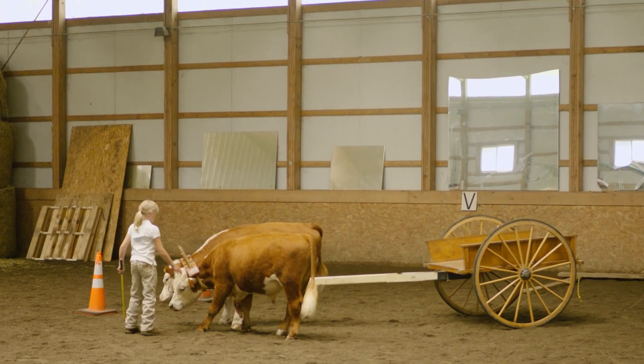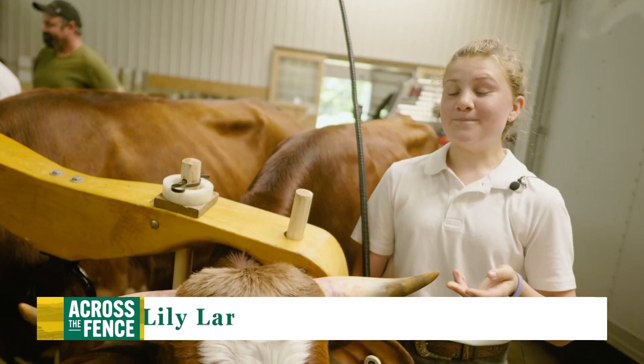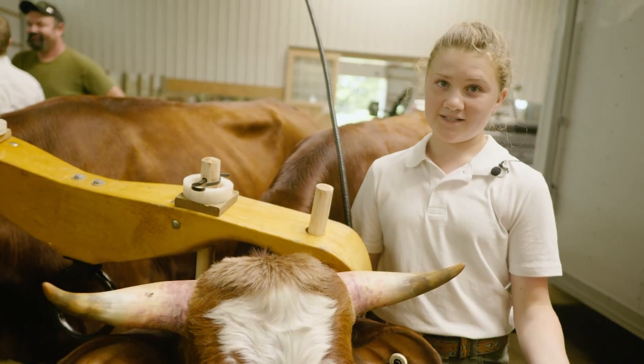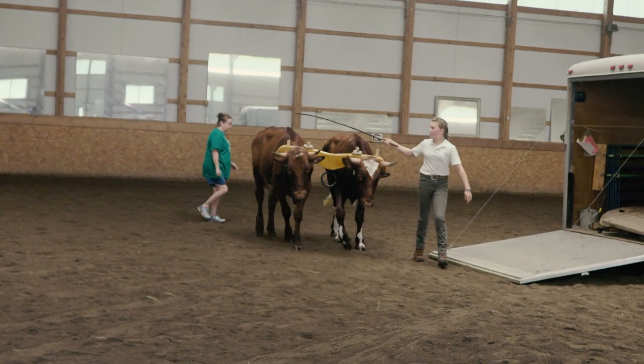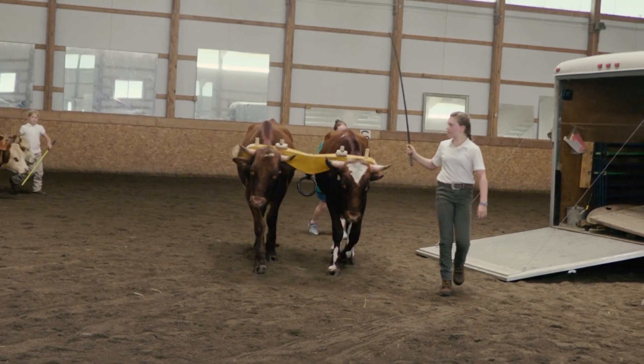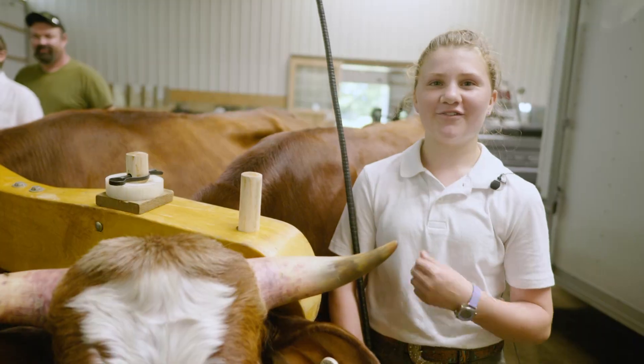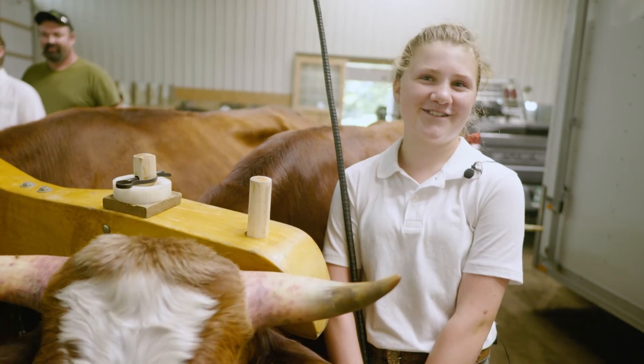The youth are starting at three months with calves that are three months old, and they're working with them, hopefully, for a few years. So it's a very lengthy project. It is a big commitment. When I got them, I had to bottle feed them. Basically, at 5:50, I was up getting the bottles ready, and then you had to go down. You get down there and you fall in love, because they're just waiting there for their breakfast.